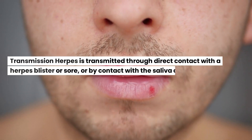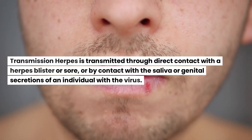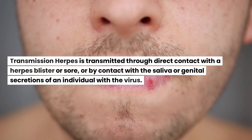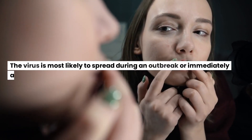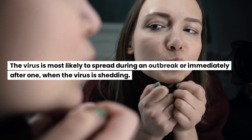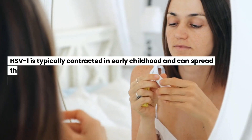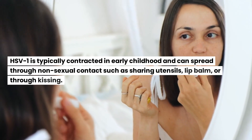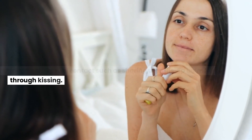Herpes is transmitted through direct contact with a herpes blister or sore, or by contact with the saliva or genital secretions of an individual with the virus. The virus is most likely to spread during an outbreak or immediately after, when the virus is shedding. HSV-1 is typically contracted in early childhood and can spread through non-sexual contact such as sharing utensils, lip balm, or through kissing.